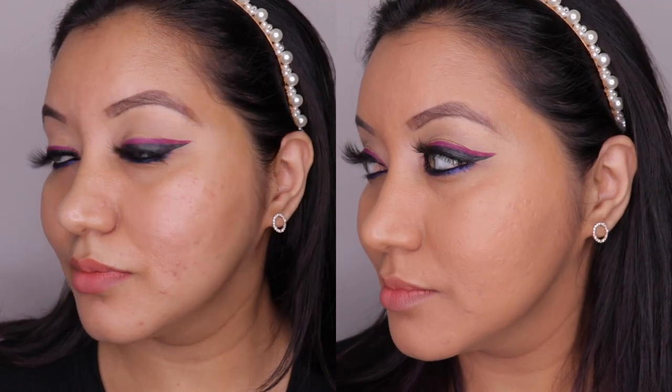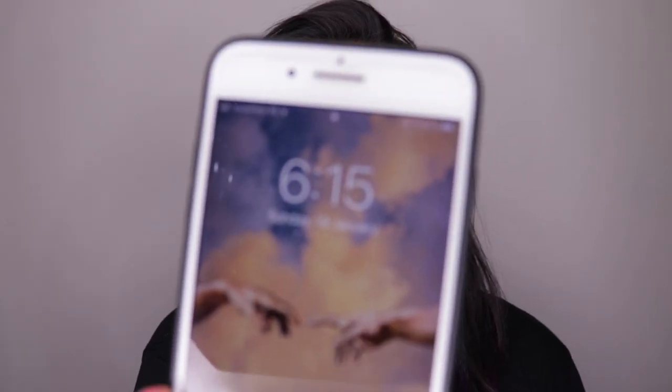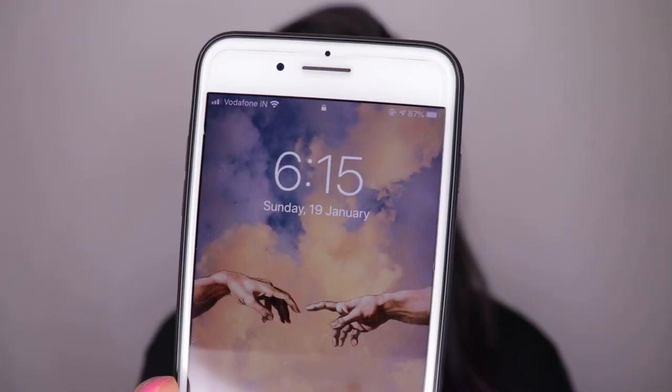I'm going to do the rest of my makeup and be right back. I'm back now — this is how my makeup is looking. I'll mention all the products I've used in the description box below, which are my usual go-to products. I really like how everything has come together and blended seamlessly. The time right now is about 6:15 PM.